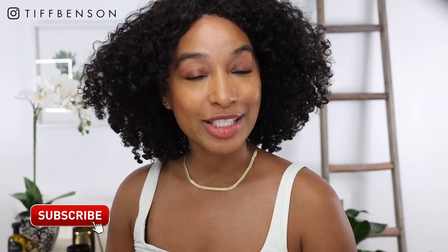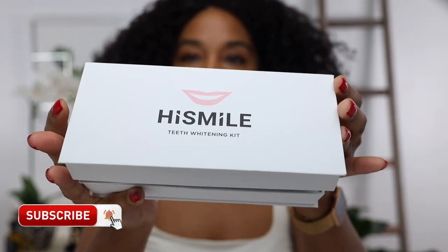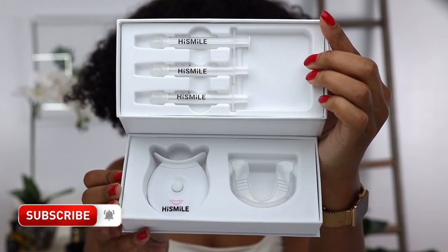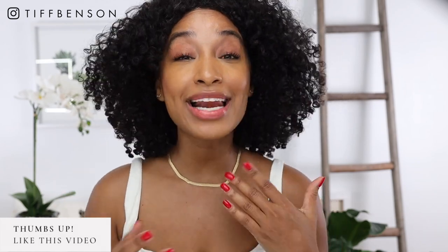In today's video we're going to talk about the High Smile teeth whitening kit. I'll demo the product for you, share my before and after results using it for six days, let you know if I think this product is worth it, and how it compares to other products I've tried in the past.